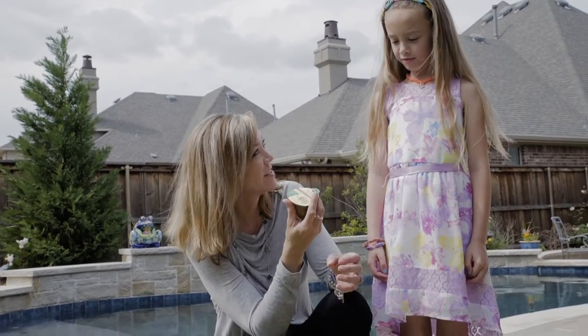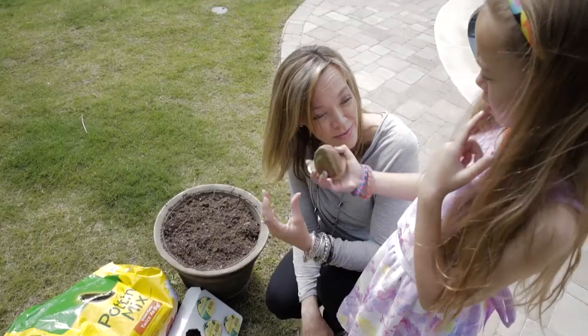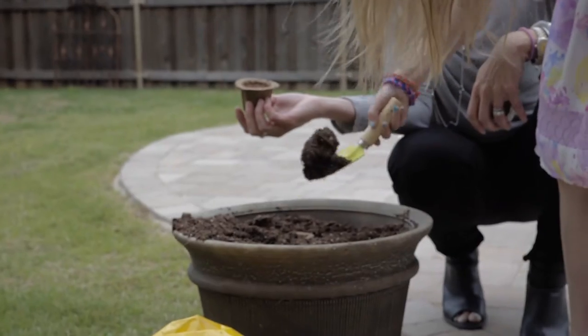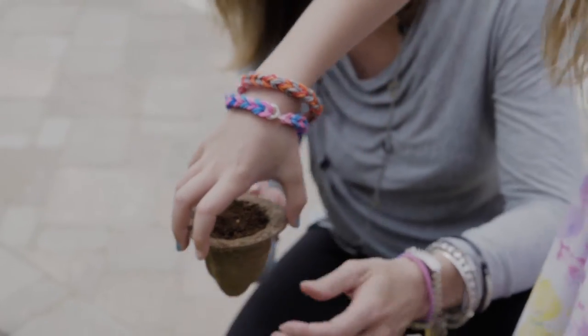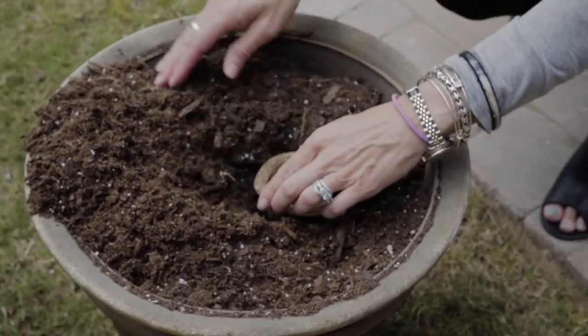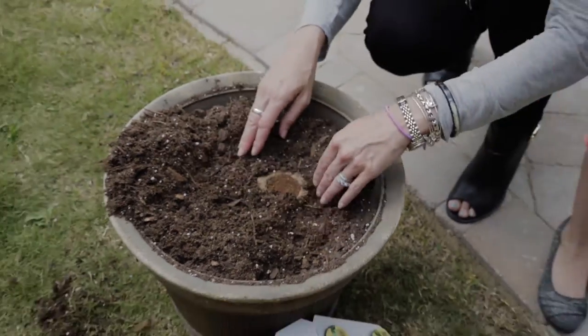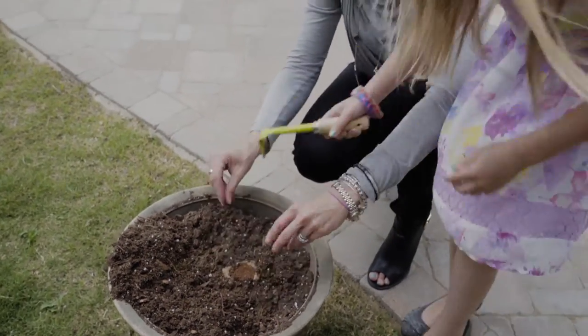We're going to grow a bunch now — check these out, with the pod. Let's put the dirt back around it, water it every day for a week and it will start to sprout.